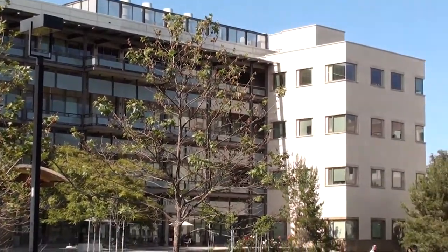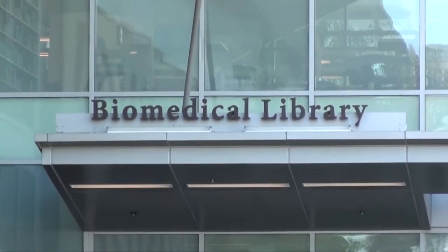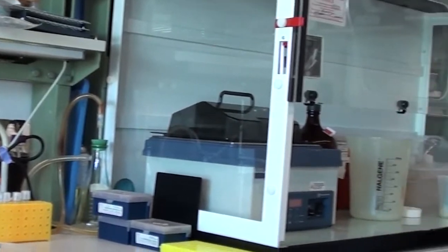This is the medical school campus, where I spent the bulk of my first two years at UCSD. And here's where I spend a lot of that time — the tissue culture room.